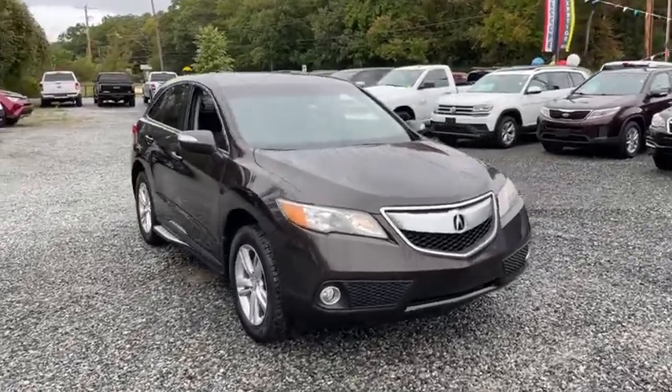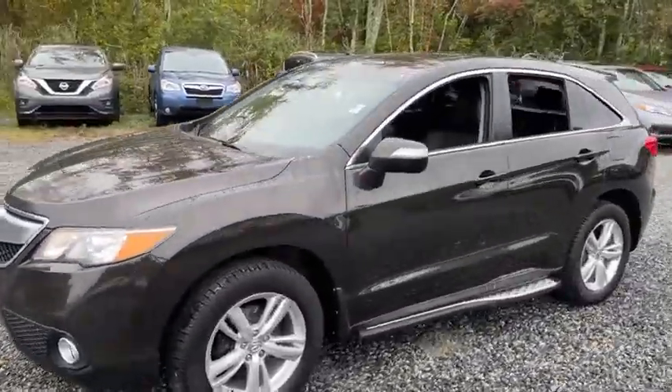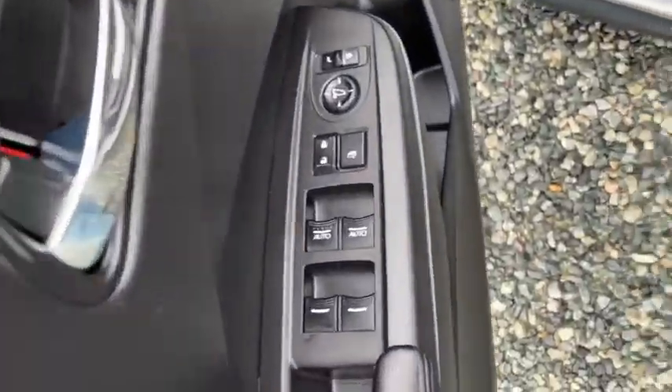Stop by and take a look at the 2014 Acura RDX. Viewed as Acura's answer to BMW's sporty X3, the RDX offers stylish interior, plenty of sport, and a nice amount of utility. This vehicle has less than 80,000 miles.